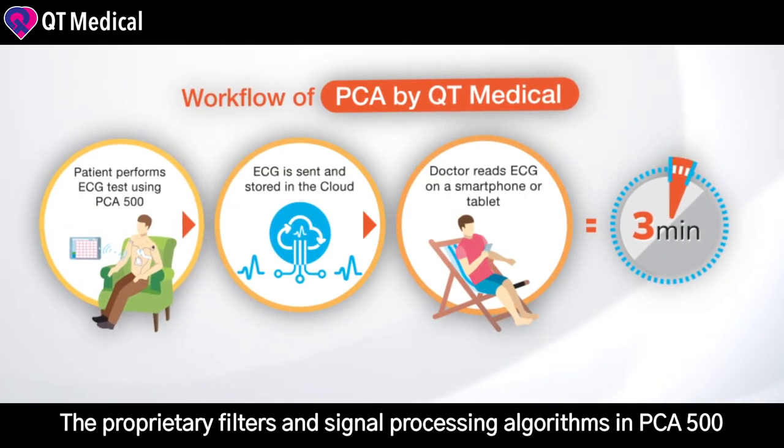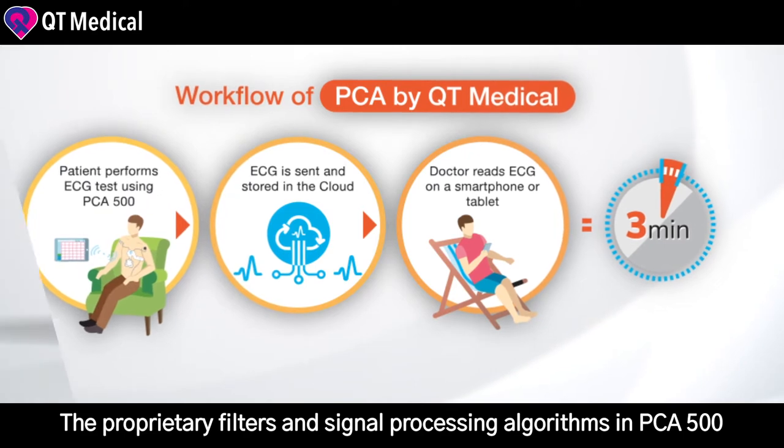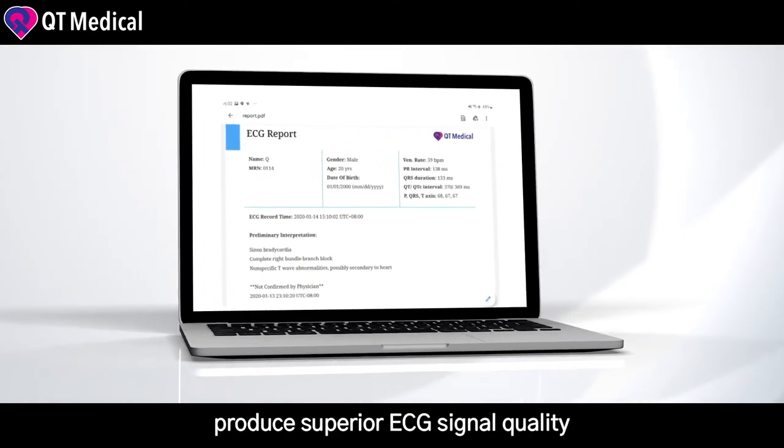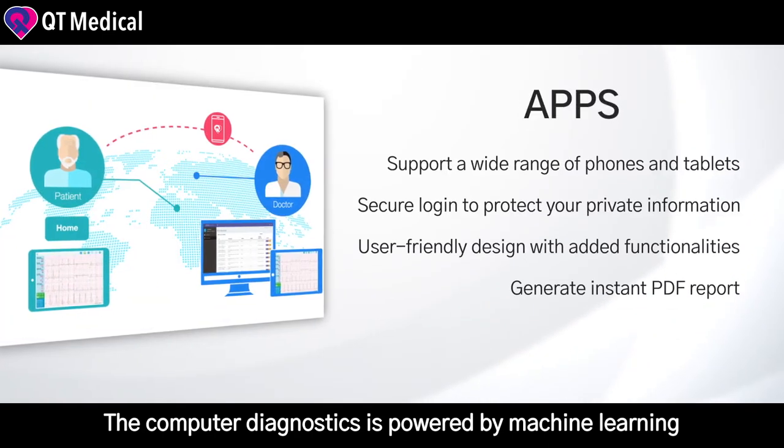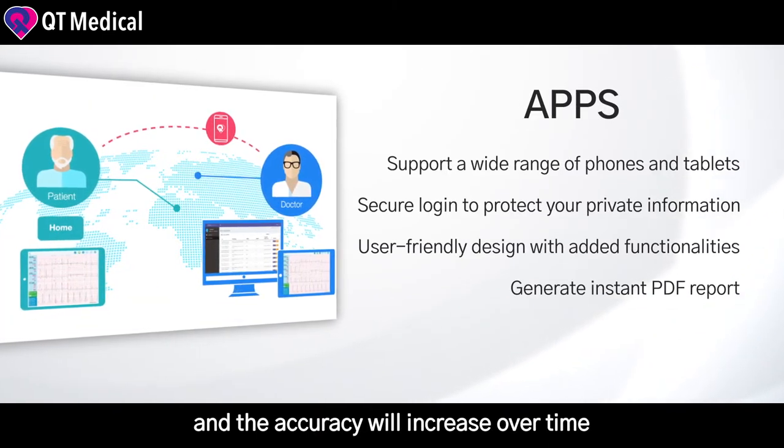The proprietary filters and signal processing algorithms in PCA500 produce superior ECG signal quality. The computer diagnostic is powered by machine learning, and the accuracy will increase over time.